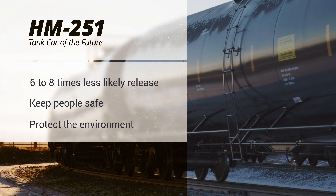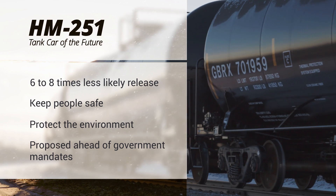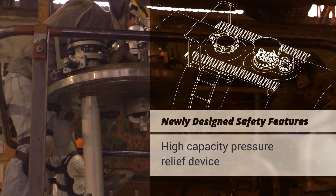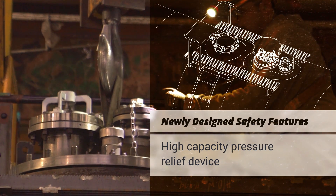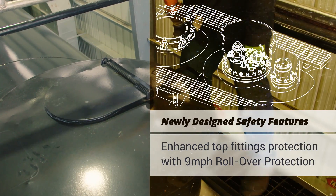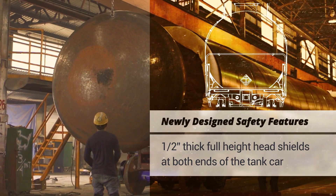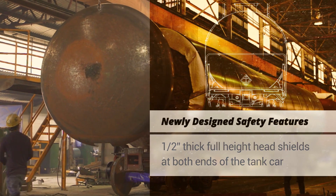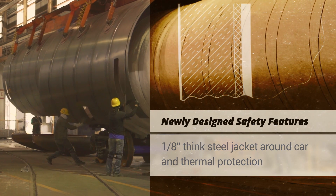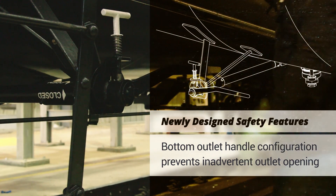Leading by example, Greenbrier designed and produced the Tank Car of the Future well ahead of pending government regulations. Our Tank Car of the Future features a new high-capacity pressure relief device specially designed to reduce rising internal pressure, top fittings protection with a patented 9 MPH rollover protection, 9/16th-inch steel tank walls, 1½-inch thick full head height shields at both ends of the tank car, the addition of 1½-inch ceramic insulation and a 1⅛-inch steel outer jacket, and a bottom outlet handle configuration that prevents an inadvertent opening in the event of an accident.